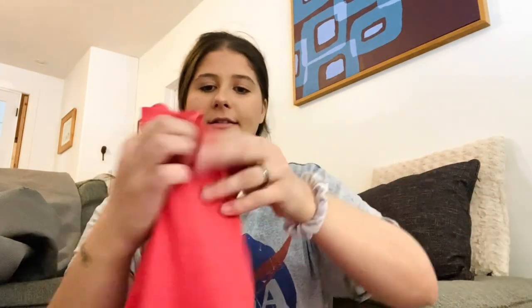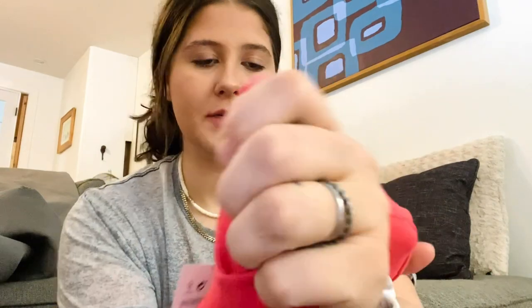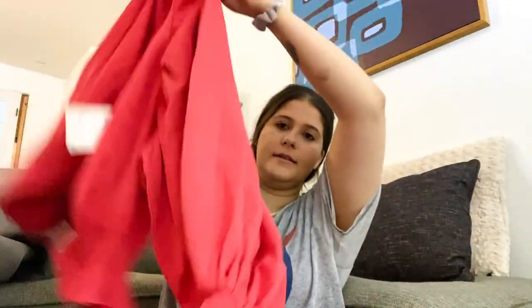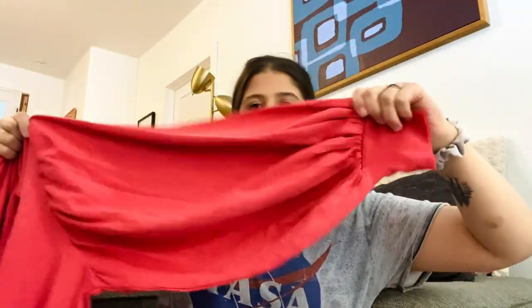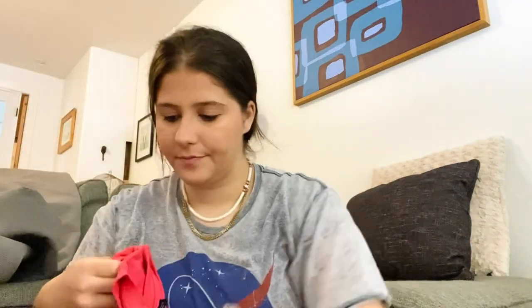Next is Zara — I do like picking up Zara but this is pretty basic, a size small. It's really cute though, with these balloon sleeves and an elastic waist.